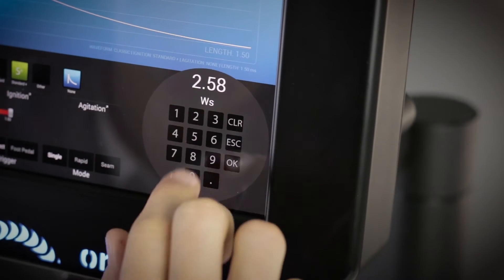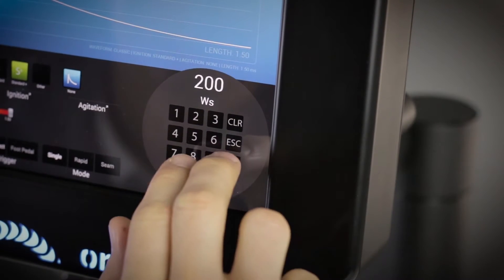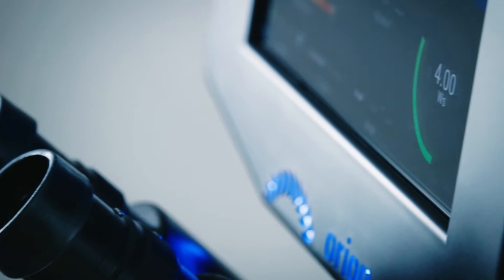The Orion welders offer up to 200 joules of energy. 200 joules would give you a weld spot about 5 millimeters in diameter. You probably won't need that too frequently, but if you need it, it's there for you. You can buy an Orion welder with confidence knowing that it will be there ready to make the weld that you need when you need it.